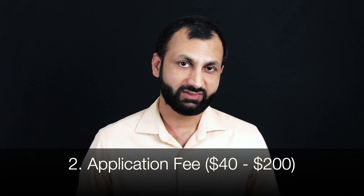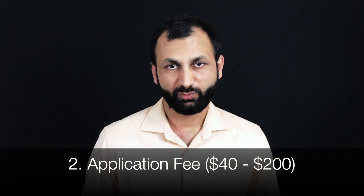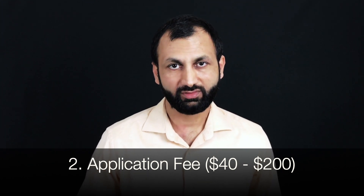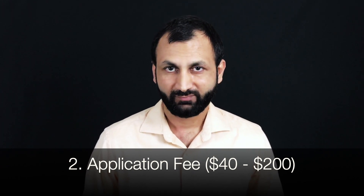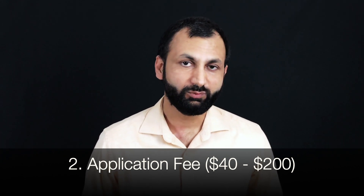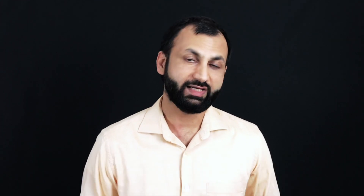The second essential expense is the application fee, which varies from university to university — on average, anywhere from $40 to $200. For calculation purposes, I'll take $100 as the average. A typical student applies to six to ten schools, so assuming you apply to eight schools, that comes to a total of $800.